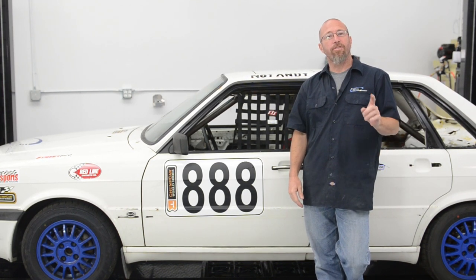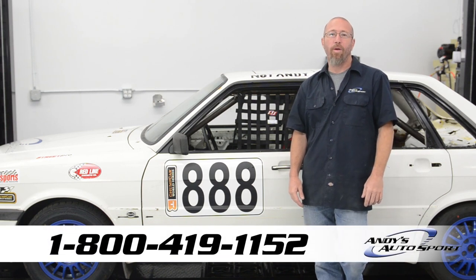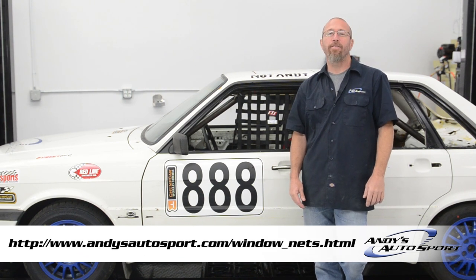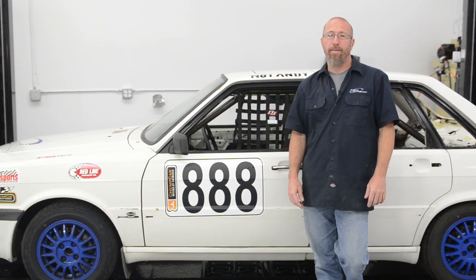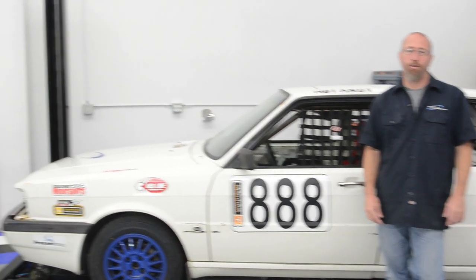If you have any questions, you may call one of our knowledgeable staff at 1-800-419-1152, email us at info@andysautosport.com, or check out the link below to see what we have available for your vehicle. And don't forget, you can't put safety equipment on after an accident's happened. We hope you've learned something today, and we'll see you on another Andy's Auto Sport Short.